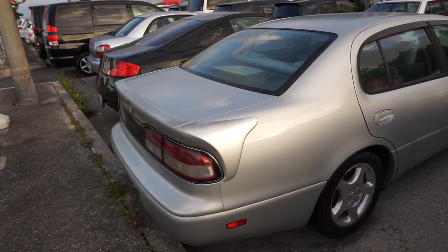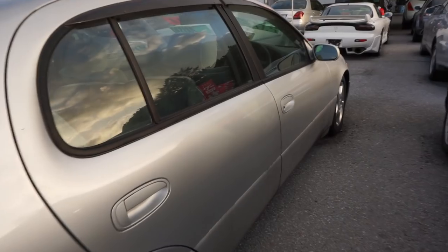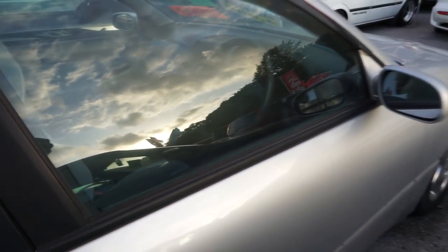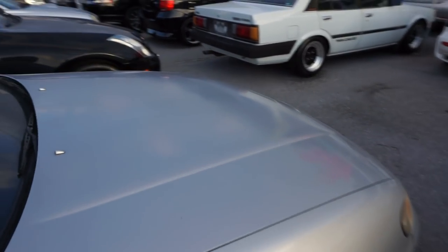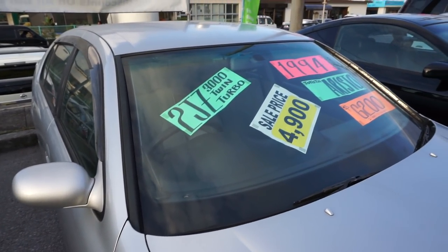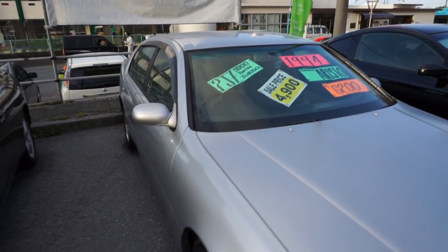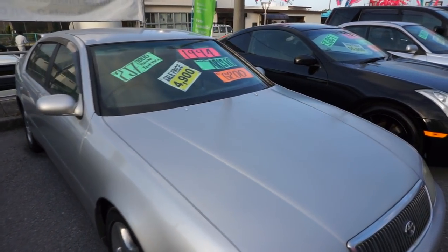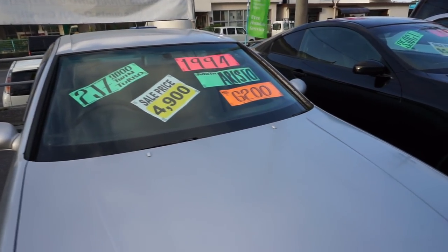Got an Aristo — decently clean looking. The rear seat's all jacked up, but who knows. It's an automatic. I'm actually not sure if the Aristo came in a five-speed, but it does have the 2JZ twin turbo. I'm just not sure if they were offered from the factory with a stick shift — I'm sure somebody will correct me on it. Asking price is $6,200, sale price $4,900. Not too bad.